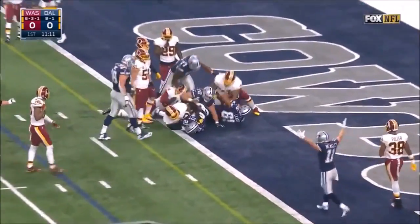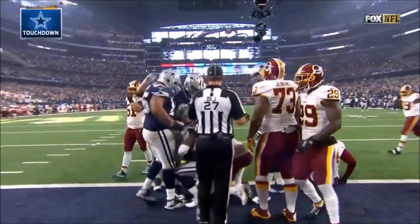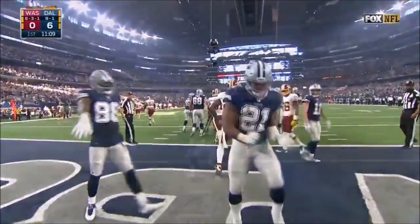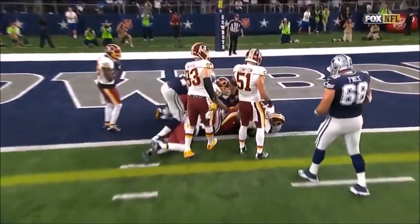Elliott — touchdown! They're able to get a push and create just enough and then move the pile.